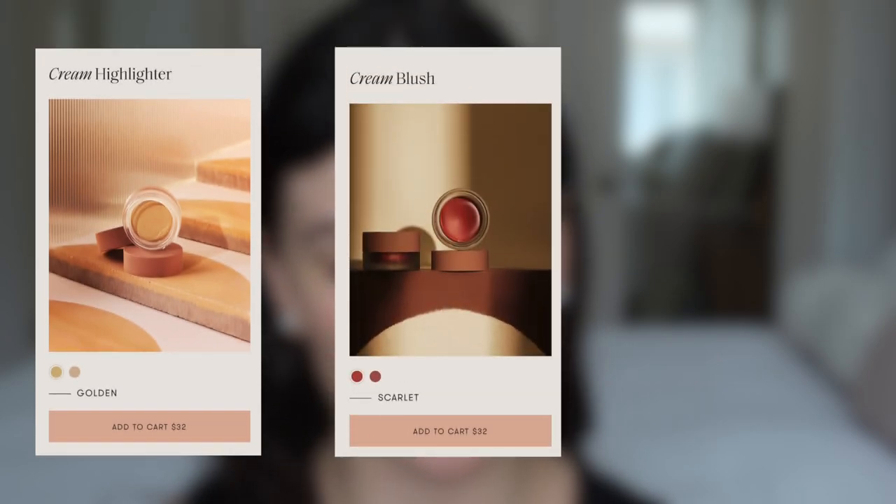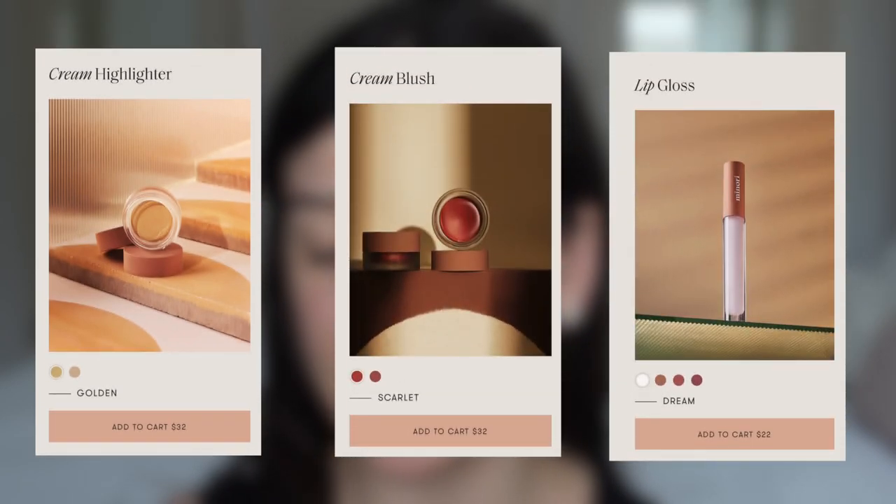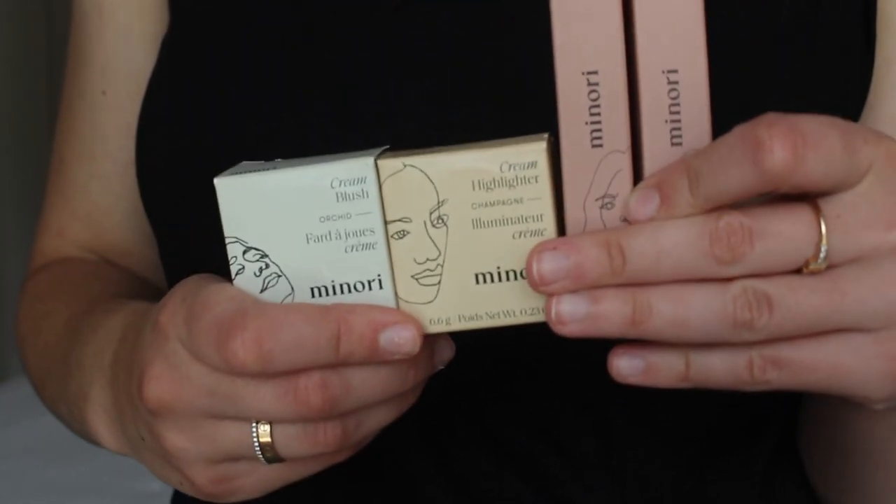This whole brand is based on the idea of minimalism, which I absolutely love — you guys know me, I don't wear a ton of makeup, and I'm definitely in the camp of less is more, partly because of ease and partly because it's just what works best for me. They launched with two highlighters, two blushes, and I think four lip glosses. I have two of their lip glosses, one highlighter, and one blush. They're cream products, which I absolutely love — cream affords a really easy application.